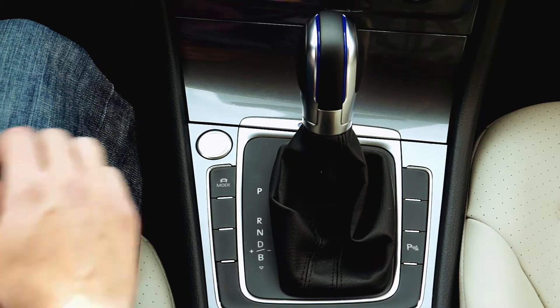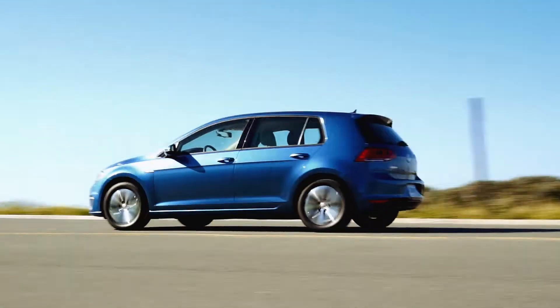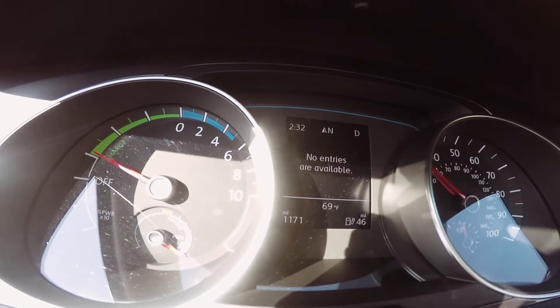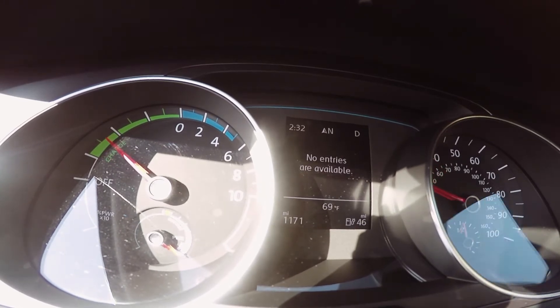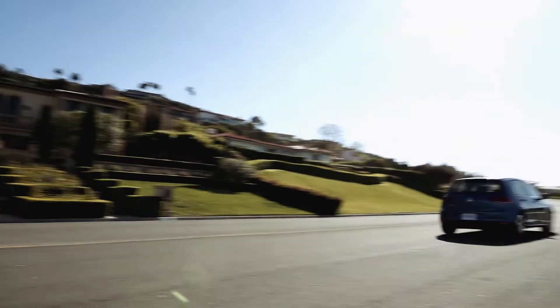The e-Golf can operate in three driving modes including Normal, Eco, and Eco Plus, with four regenerative braking settings that allow a driver to increase the aggressiveness of the regen. Eco Plus limits the vehicle to 56 miles per hour.